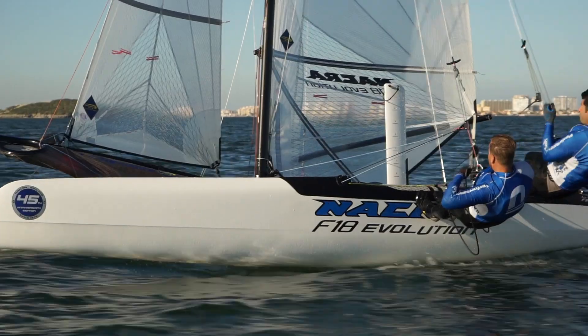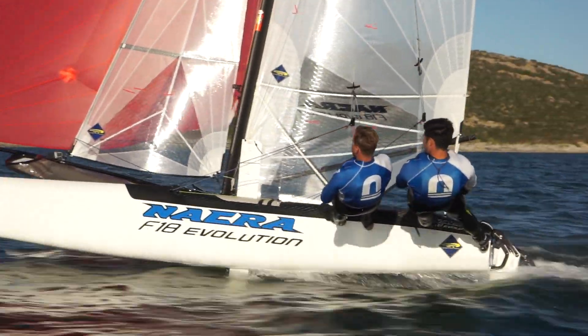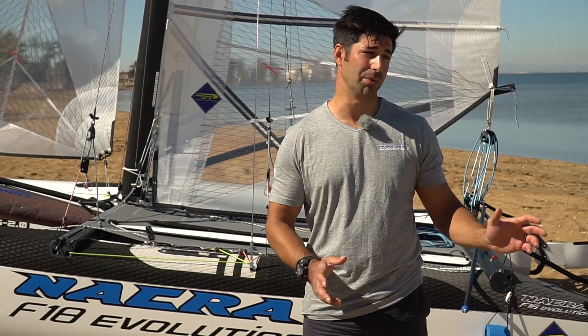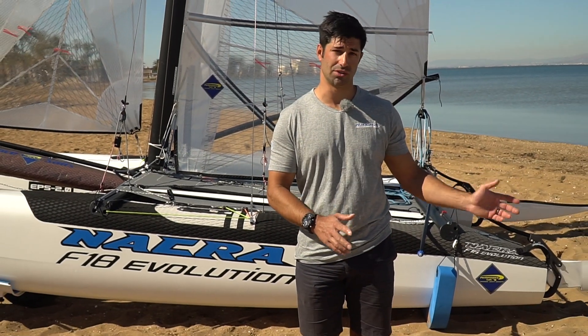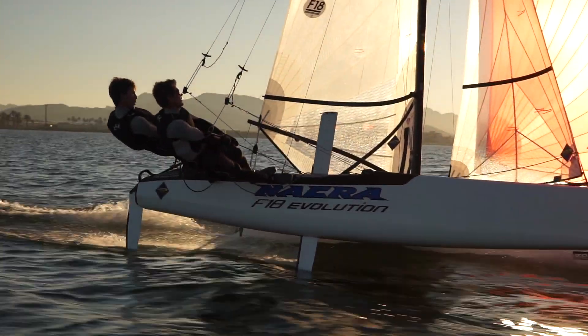The NACRA F-18 Evolution comes fully kitted out with the race pack as standard. From the factory, the boat is set up the same as these boats here, so sailors can spend more time on the water and less time in the dinghy park.